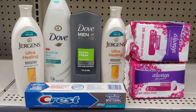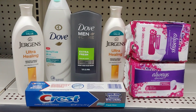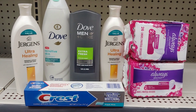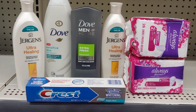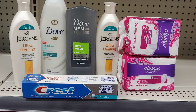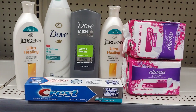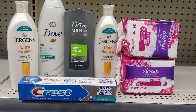The Crest toothpaste is $2 and I'm going to use a $1 digital, so just $1 out of pocket. For the Dove, I'm going to use a buy one, get one free coupon — buy the Dove women's and get the men's Dove free. When it's all said and done, I'm hoping to pay at least $7 for this transaction, which isn't bad because the Dove itself is $6.